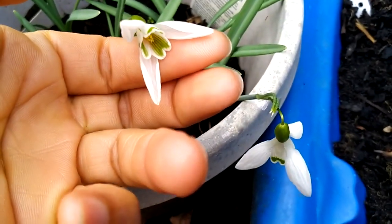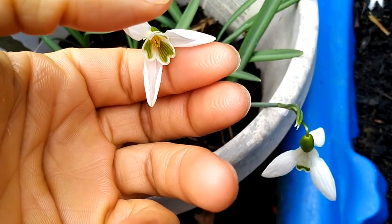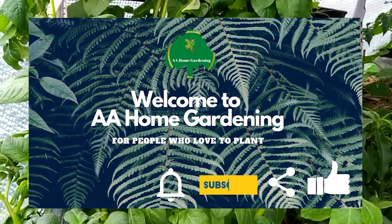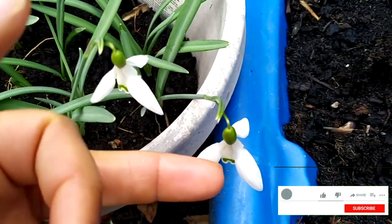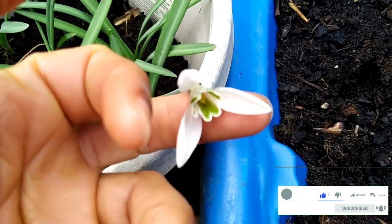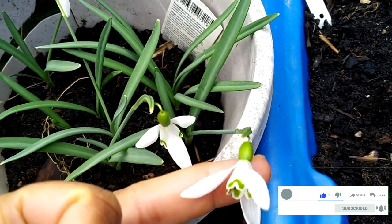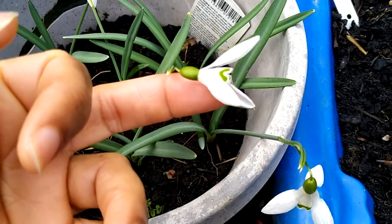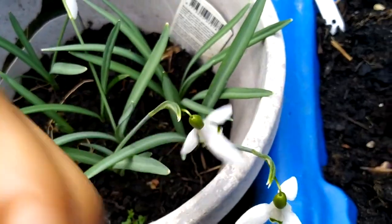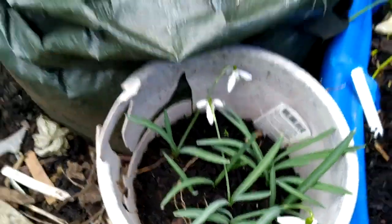Hello and welcome again to AAM Gardening. Today I'll be giving you a late winter tour. We're still in winter so there's still caution, but spring is on the way. You can see these beautiful snowdrops, just beautiful. Today is the 25th of February.